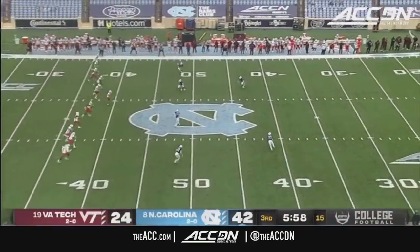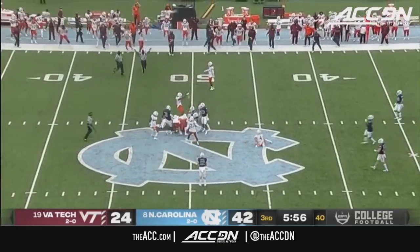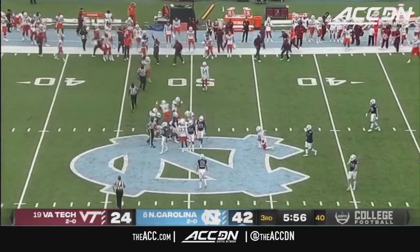Virginia Tech averaged 36 yards a game and they'll try the surprise onside kick to see if they can steal a possession — and it looks like they will.